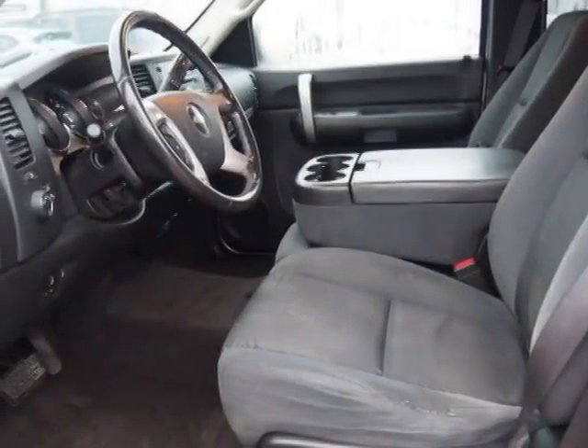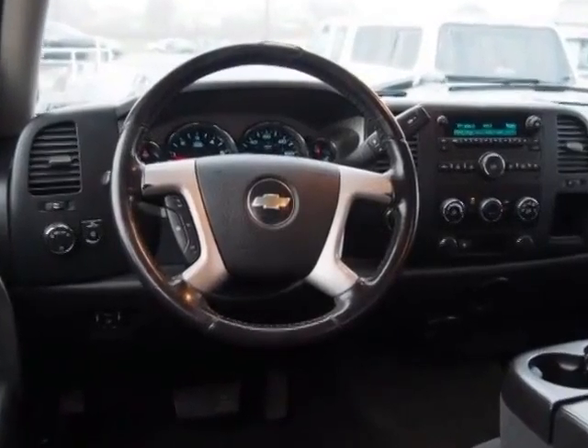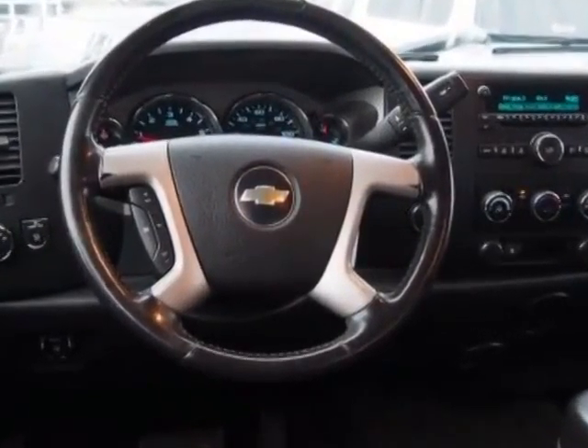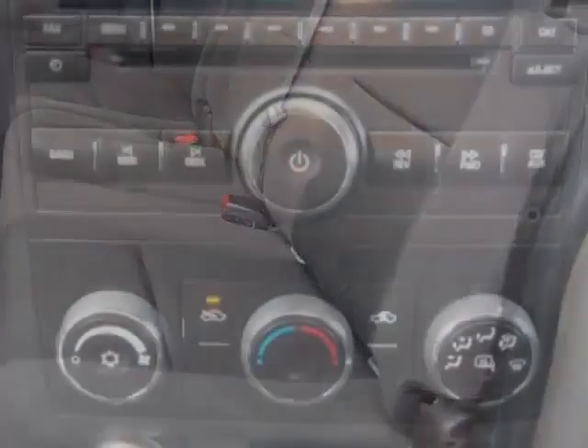For your protection, a warranty is available for this vehicle. This Silverado 2500 HD boasts a 6.0 liter engine and has a 6-speed automatic transmission.